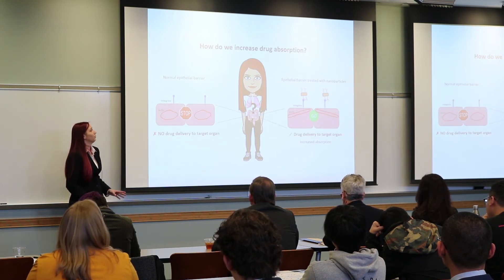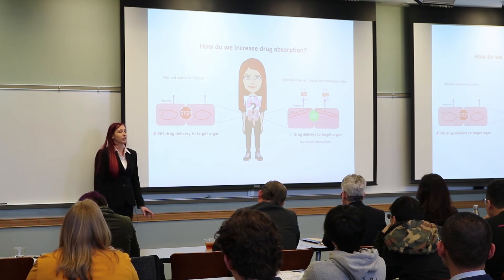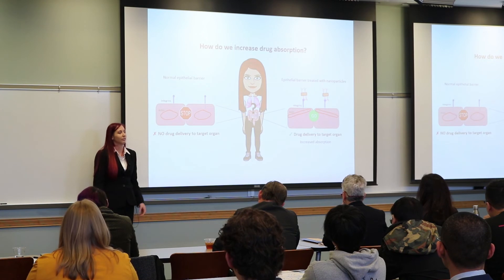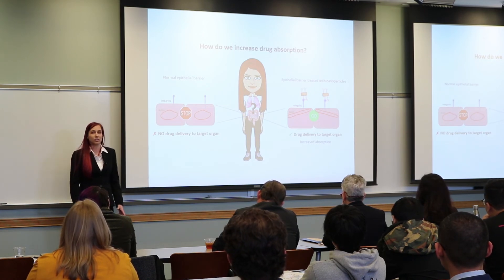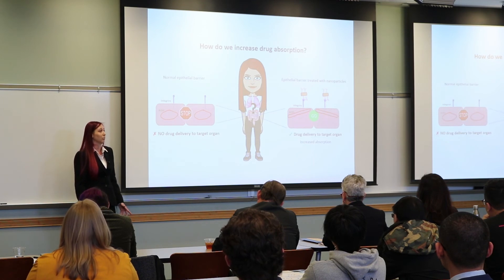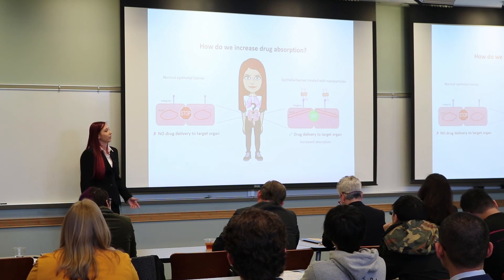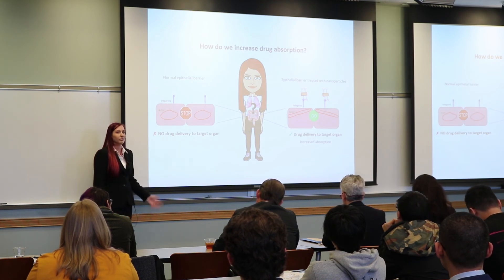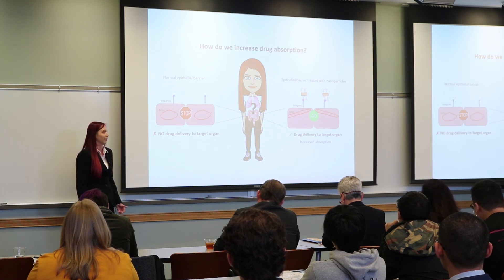Now we can disrupt this normal barrier function by treating these cells with nanoparticles that target the integrins at the surface of the cell. When we treat cells with these nanoparticles, what we see is that actin stretches, like a rubber band being pulled, allowing it to interact with integrins. This pulling creates tension within the cell that causes that stop signal at the barrier to change to a go signal, permitting the movement of large molecules through the barrier.